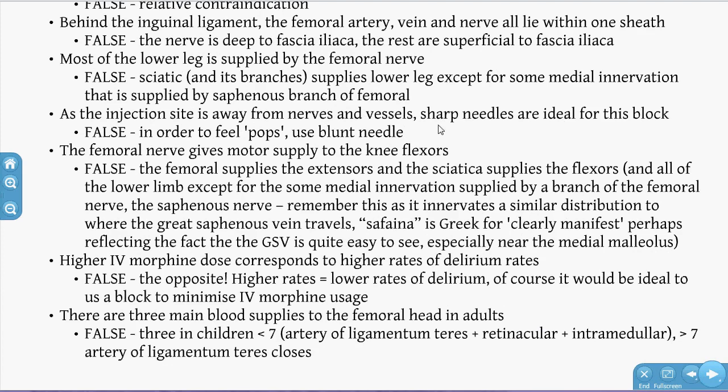High IV morphine dose corresponding with high delirium rates is false — pain is thought to be the driver. The ideal situation is to use a FIB so patients have less pain, require less IV morphine — important in elderly NOF patients who are at higher risk of apnoeic events with opioids. And three main blood supplies to the femoral head in adults is false — the ligamentum teres closes off around age seven, leaving only the retinacular and intramedullary arteries.